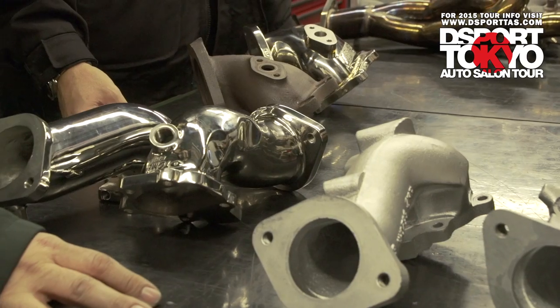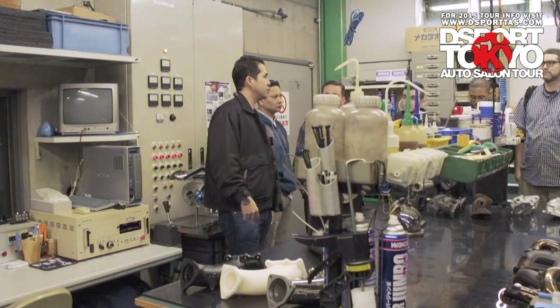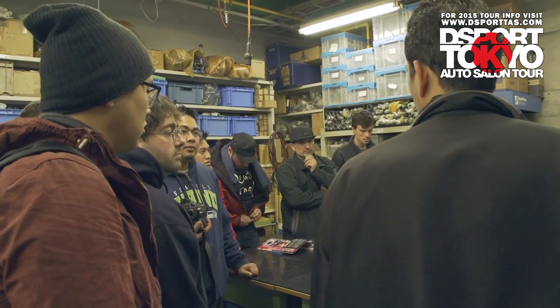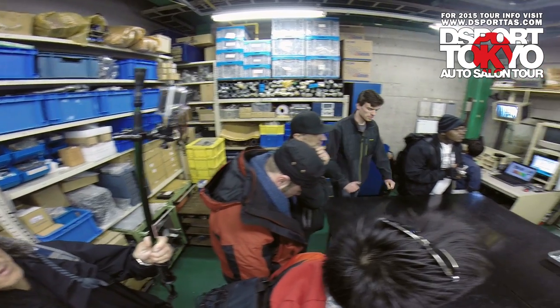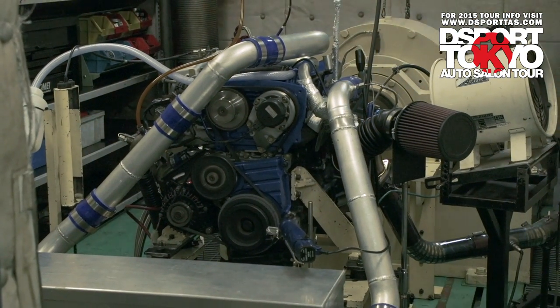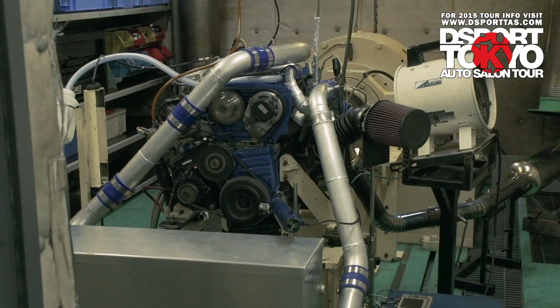We have two rooms in this building that are temperature controlled all year round — this is one of them. This is the R&D lab. We have two engine dyno rooms here dedicated purely for R&D only. They have an RB25 on the other side now, so you're lucky today because you can actually see it running.